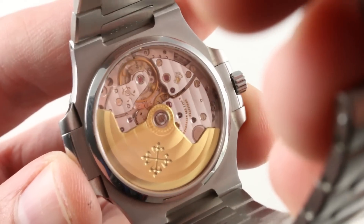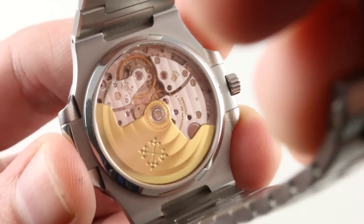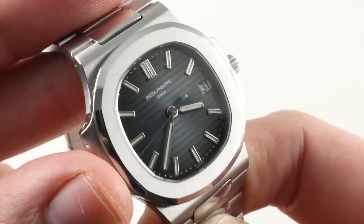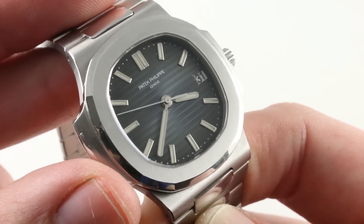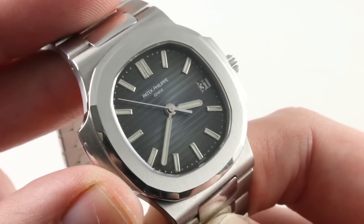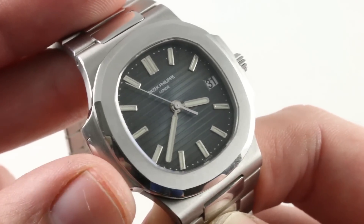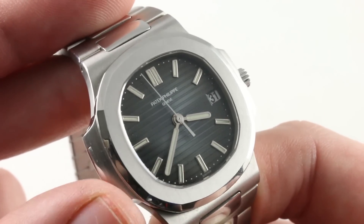Automatic winding with a 48-hour power reserve, and water resistant down to 120 meters. This is your full-service midsize Patek Philippe sports watch. In many ways, this watch is overlooked, rarely made, rarely seen, and somewhat unknown. I have to say that this is one of the undiscovered investment-grade Patek Philippe watches of the modern era.